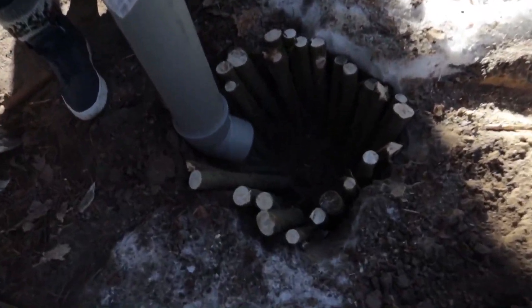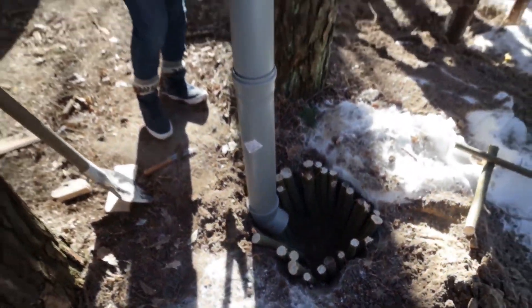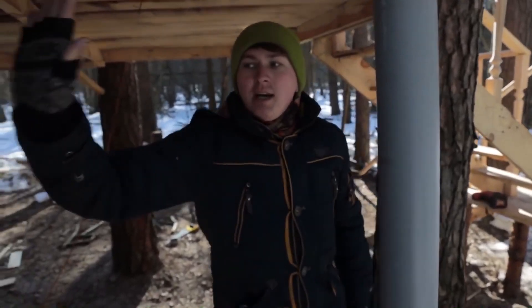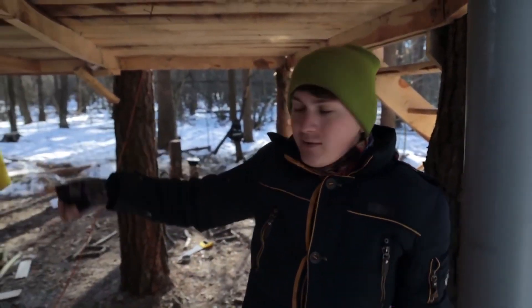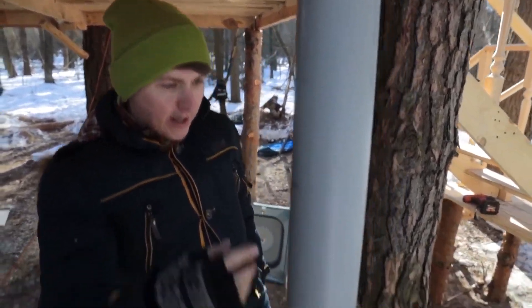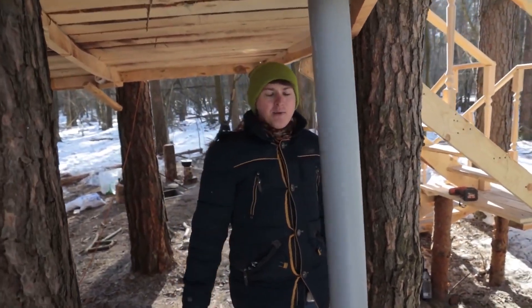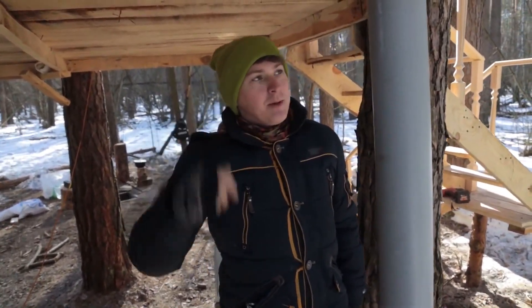This is how we brought the pipe out. Now I'm hammering stakes into the ground so that they stand steadily. Then we'll cover it all a little so no debris gets there. Finally, I want to disguise this pipe under a pine trunk — I've already collected some bark from old trees that were already cut down. Honestly, I don't know yet how I'll attach the bark, but I'll definitely come up with something.